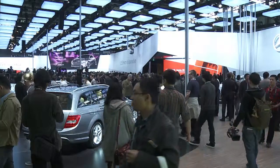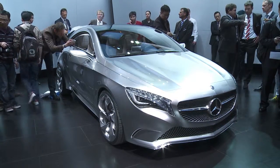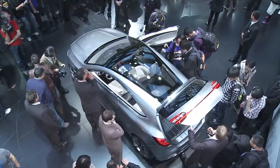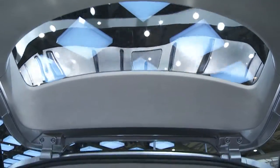Mercedes-Benz gives us a thrilling look at the upcoming generation of its A-Class with its Concept A. With its long hood, a flat silhouette and slim window graphics, the proportions of the Concept A-Class exude dynamics.